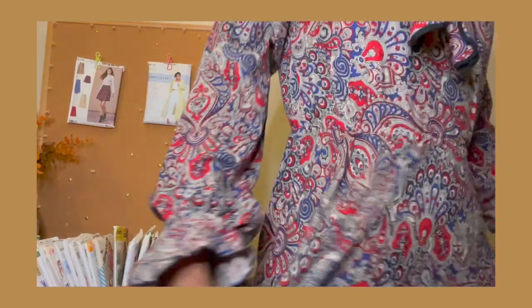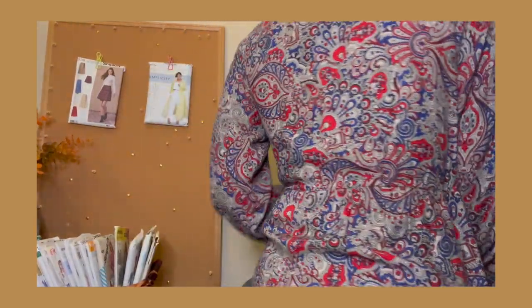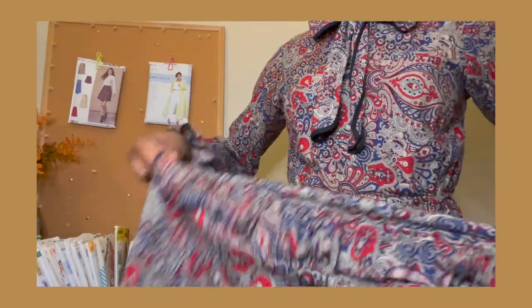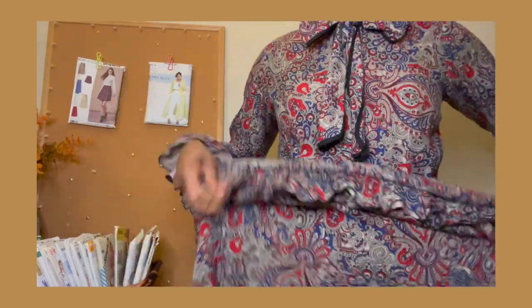Before we dive into the video, I do want to tell you what I'm wearing. This is a self-drafted dress that I made back in 2020. I'll link my 2020 dresses video down in the description box if you want more details. I love it — it has a slight elasticated waist and tons of ruffle and frill at the bottom. Love this dress.